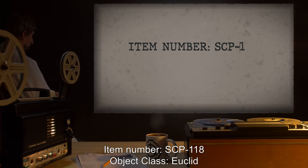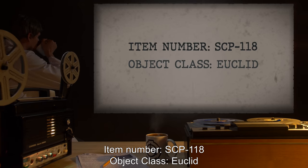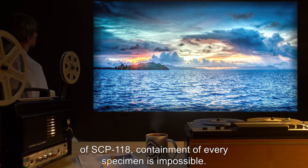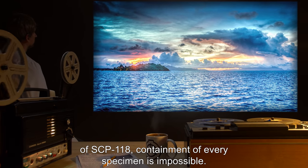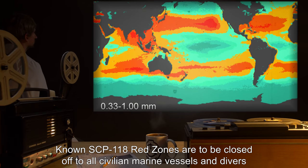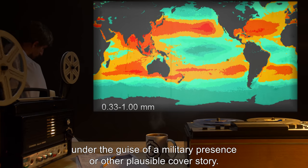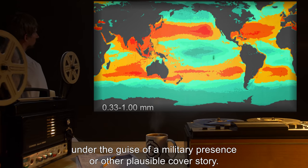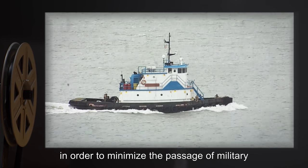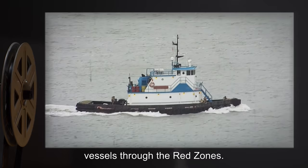Item number SCP-118. Object class: Euclid. Special containment procedures: Due to the number and distribution of SCP-118, containment of every specimen is impossible. Known SCP-118 red zones are to be closed off to all civilian marine vessels and divers under the guise of a military presence or other plausible cover story. Contacts in navies known to operate near SCP-118 red zones are to be utilized in order to minimize the passage of military vessels through the red zones.